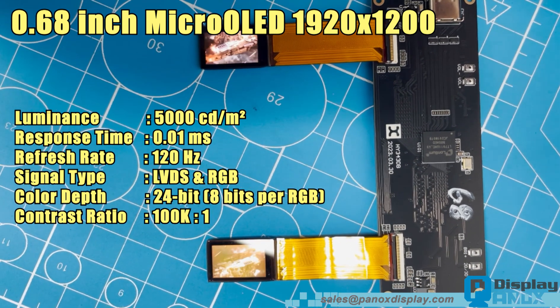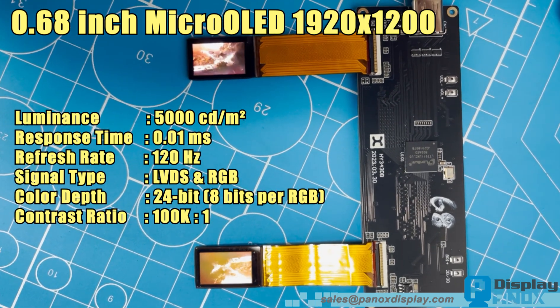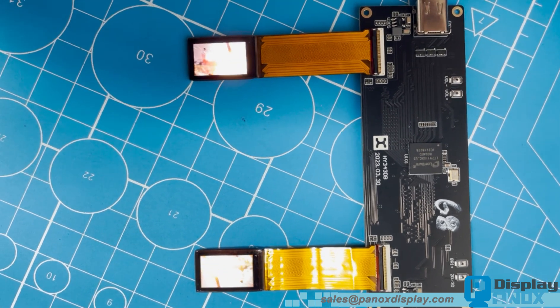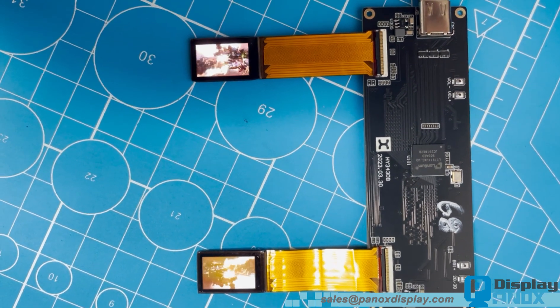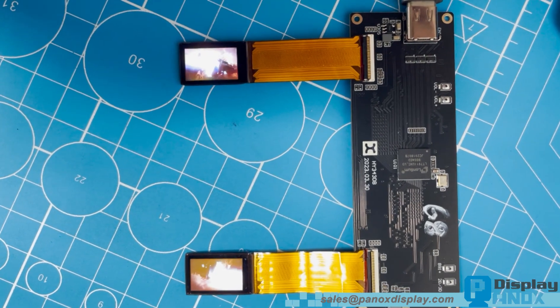Here we have the driver board, equipped with a Lontium main chip, which ensures stable image transmission and precise signal timing. This particular board is a 1-to-2 driver configuration, meaning it can drive two micro OLED panels simultaneously from a single input source.